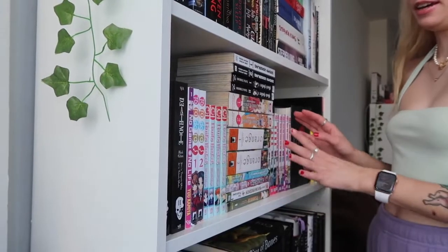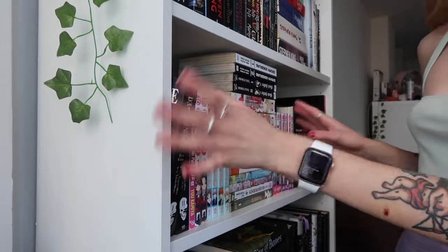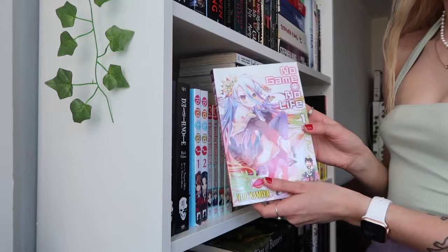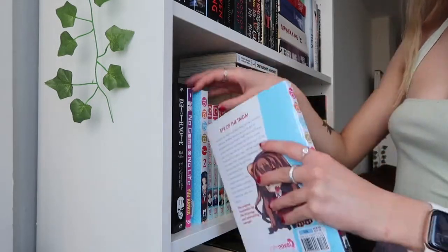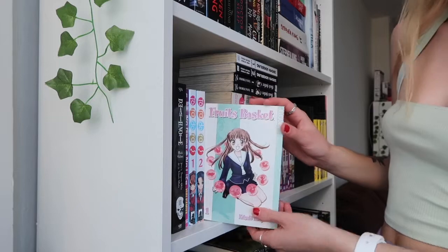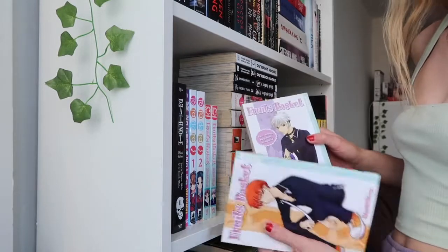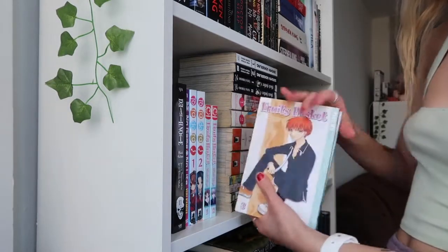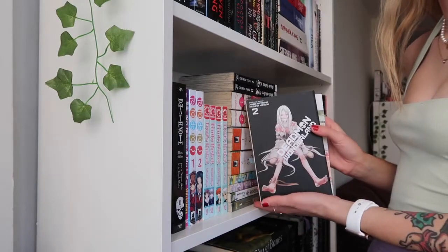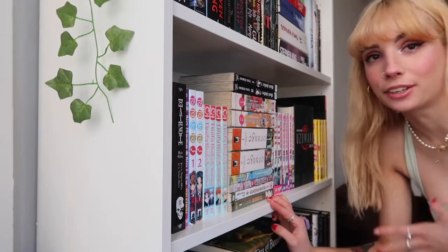Moving on, I have my manga shelf. Starting off with Death Note Black Edition Volume One and Volume Two, No Game No Life Volume One, the light novel Toradora Volume One and Toradora Volume Two. Next I have some volumes of Fruits Basket: Volume One, Two, Three, and Eight. I actually bought these when they were out of print, which is why I randomly own Volume Eight. Moving on, I have Deadman Wonderland Volume One and Volume Two. My manga shelves are bad because I'll start collecting a series and then get distracted and start collecting new ones, so I don't have any completed series.